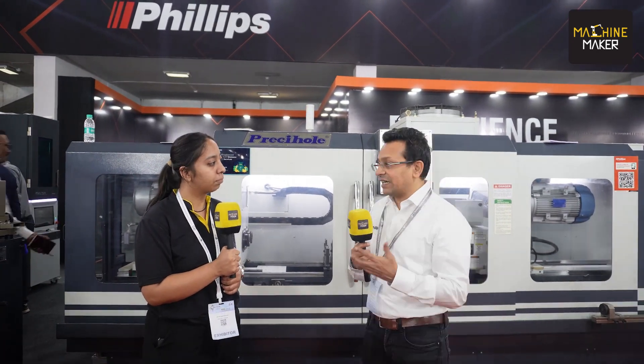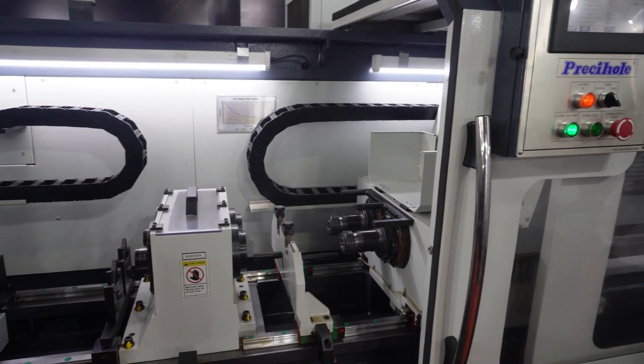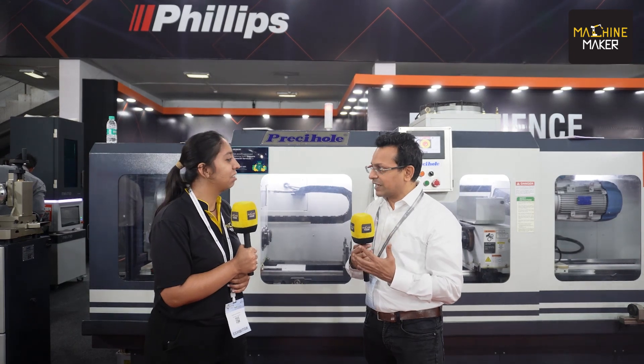Prisihole deep hole drilling machines are used in the medical industry, the automotive industry, oil and gas, and in all tool rooms — it's a very universal product. What Prisihole has done is take the SPM concept and make it a standard machine: a proven solution, excellent quality, reliable. If you look at one machine tool that is India's true export to the world, I would say it's Prisihole — they are among the top five deep hole drilling manufacturers globally. That's something to be proud of. The entire team — Mr. Bharat Kulkarni, Mr. Kazi, and Mr. Nayak — three families that came together and built this great company.